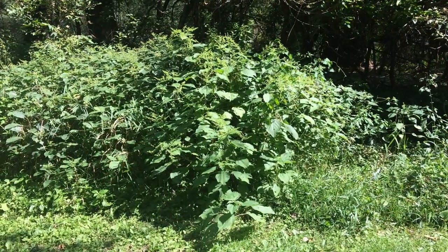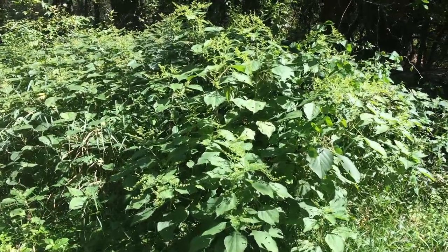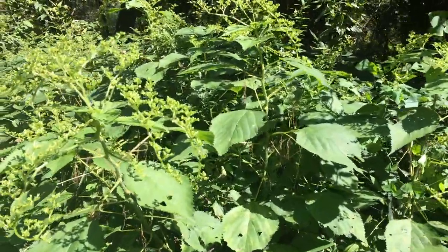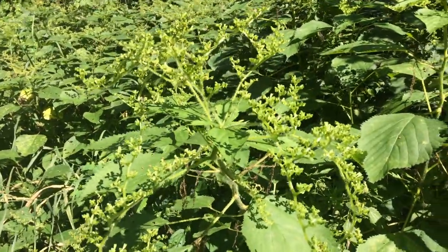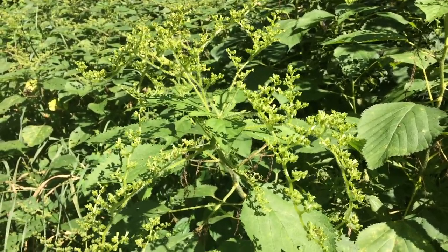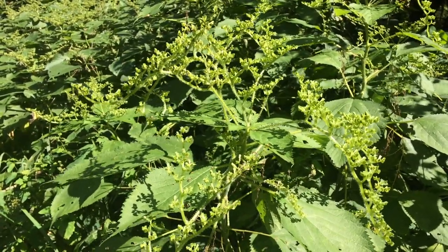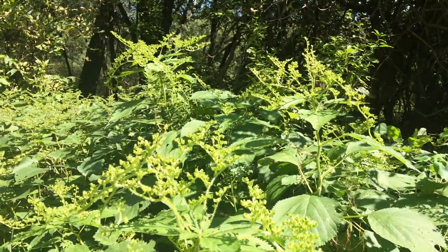Here's some more wood nettle that's growing right along the edge of the trail. This is much, much taller than the other stuff we were looking at — this stuff is maybe five feet tall. I would hazard a guess and say that's from all the sunlight it's receiving. I'm sure the soil is very rich here from the flooding, and it's produced these huge wood nettles. Typically I see them around maybe two to three feet tall, but these are not typical. Very cool.